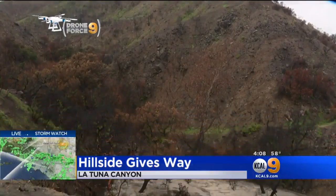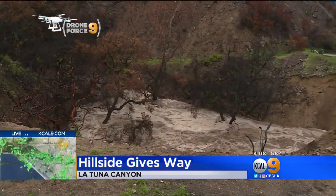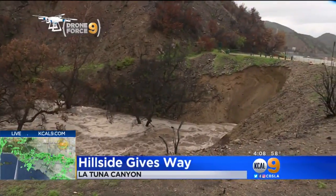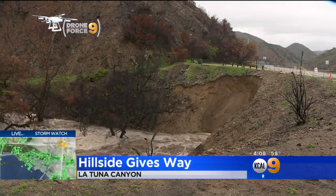The hill on the 8300 block of Latuna Canyon Road in the Sun Valley area gave way during intense rains. The chunk, 30 feet wide and 50 feet deep this morning, had quadrupled by mid-afternoon. Earth continues to move as the rain continues to come down.